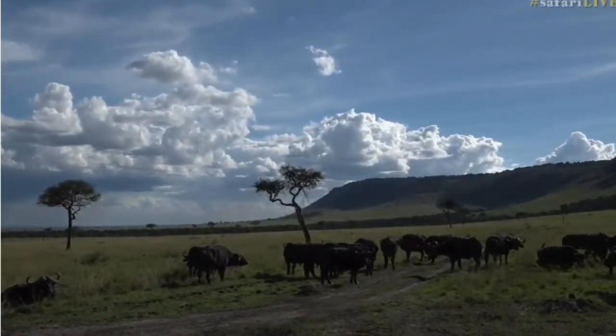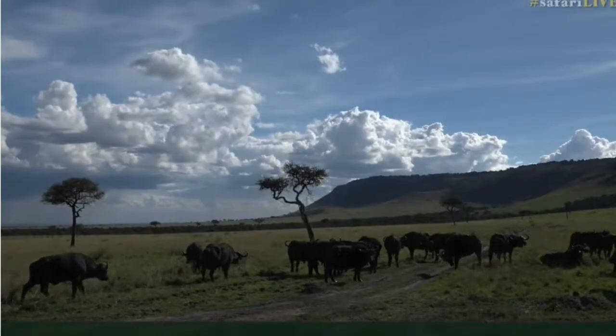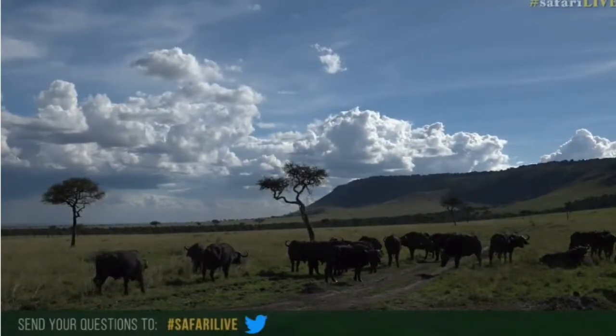This is live, this is interactive, this is happening right now. You can hashtag SafariLive or you can chat to us on YouTube. It'll be great to hear from all of you today.